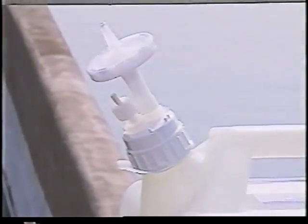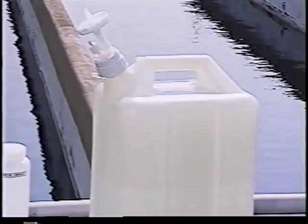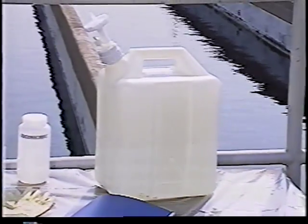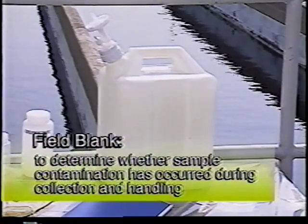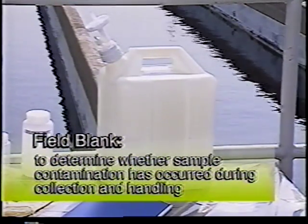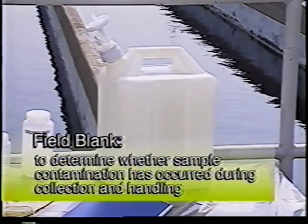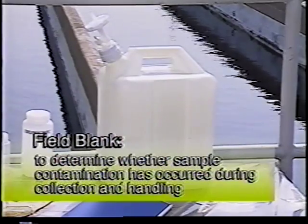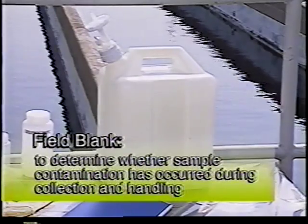The collection and analysis of field blanks are necessary for determining and tracking contamination that may occur during sampling procedures. Field blanks can be collected from metal-free reagent water that has been tested before being brought to the field. The blank water should be processed through the sampling equipment and into sample bottles with the same techniques used to collect the actual samples. In this way, contamination can be detected and monitored.